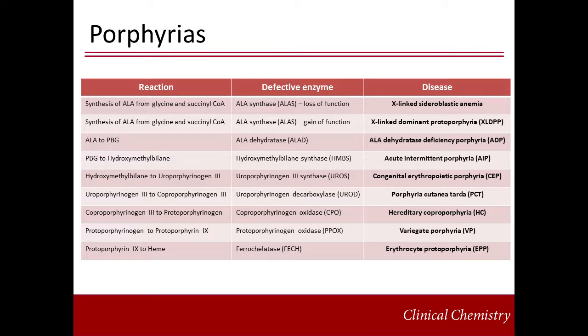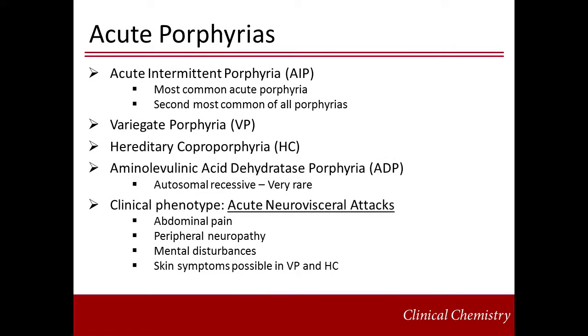The nine different types of porphyrias can be classified into acute and non-acute according to their clinical manifestations. The classic autosomal dominant acute porphyrias include acute intermittent porphyria, or AIP, variegate porphyria, VP, and hereditary coproporphyria, HC. AIP is the second most common of all porphyrias. The autosomal recessive aminolevulinic acid dehydratase porphyria, ADP, is extremely rare.